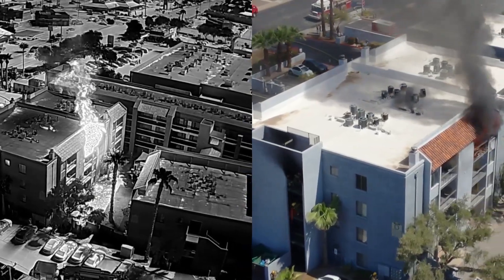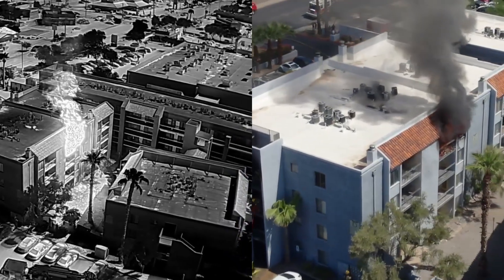We respond to structure fires. We respond to mountain rescues and reports of lost hikers. We also use these for mapping. We assist our fire prevention and our GIS teams in creating accurate maps for our crews. Some drones have thermal cameras that can see through smoke and identify hot spots.